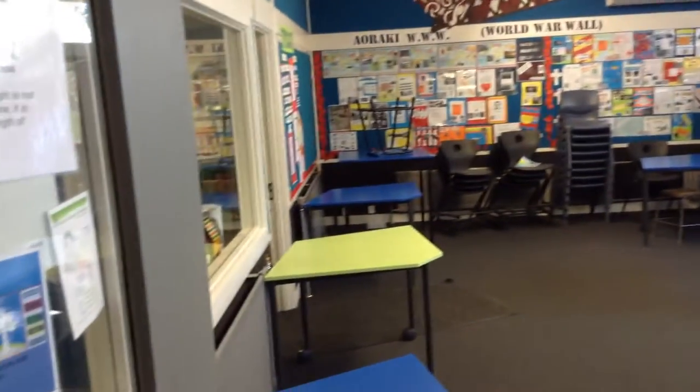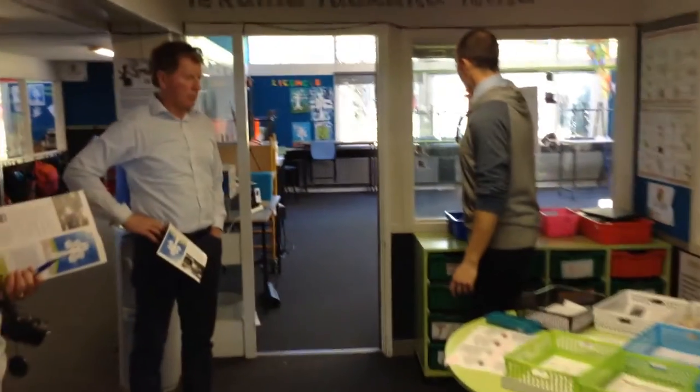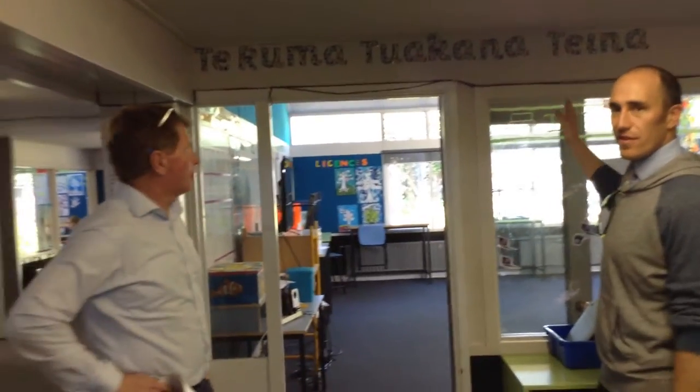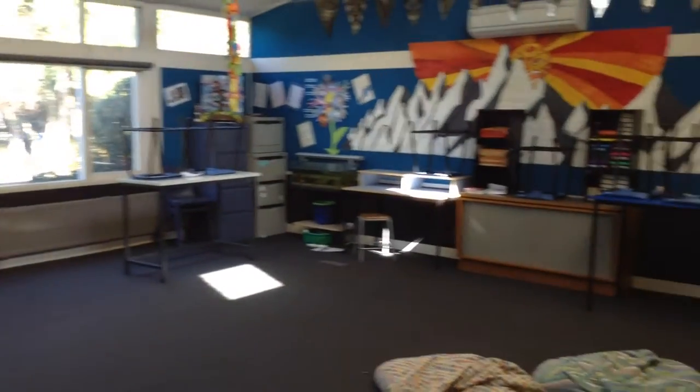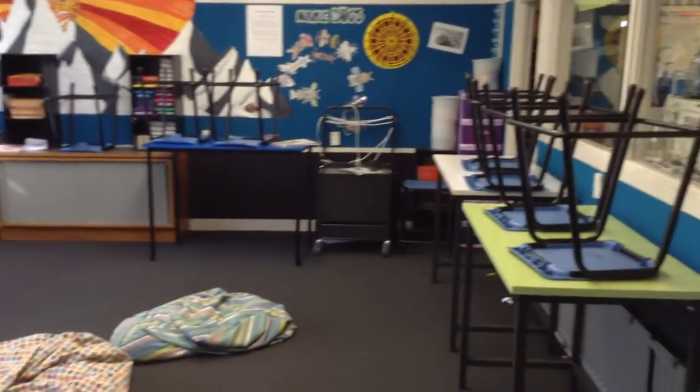That's lower down, so that's Taina Tahi. This is Te Ruma Tuakana Taina — one of the teaching styles we really value here is Tuakana Taina. The desks in here are set up for them to work in pairs, so when they want to work with a buddy or they've got tasks to complete with a buddy, they'll come in here and work in pairs or groups of two, and they can talk as long as they're doing the work.